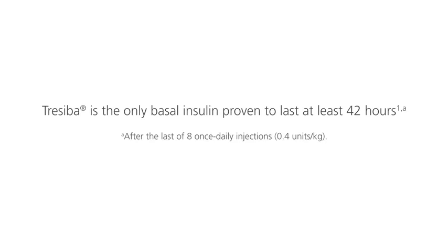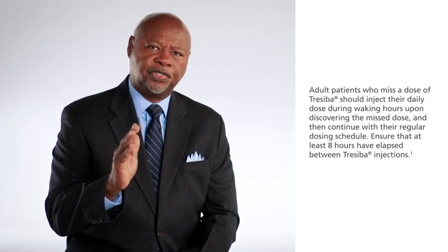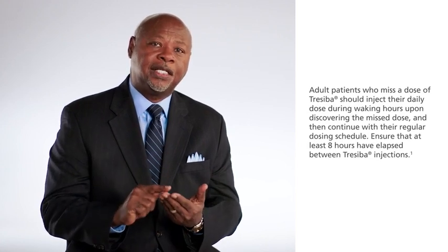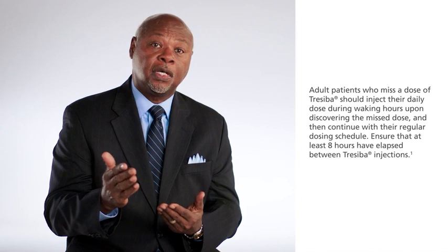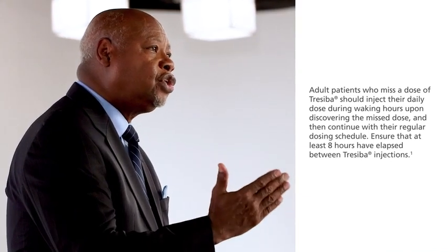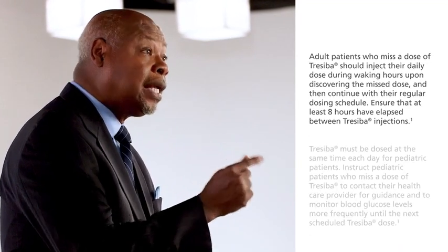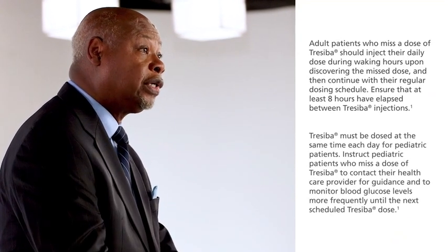Treceba is the only basal insulin proven to last at least 42 hours. For adults, Treceba can be dosed once daily at any time of the day. Adult patients who miss a dose of Treceba should inject their daily dose during waking hours upon discovering the missed dose and then continue with their regular dosing schedule, ensuring that at least eight hours have elapsed between Treceba injections.